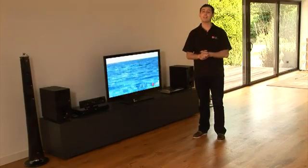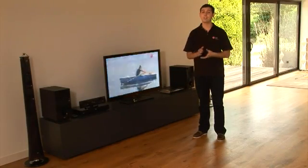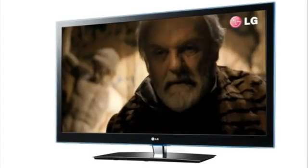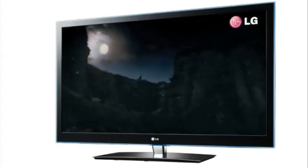HD TV is a new standard of TV with better picture quality and sound. It brings you closer to the action, offering more colours and a higher picture resolution, similar to what you'd see at the cinema.